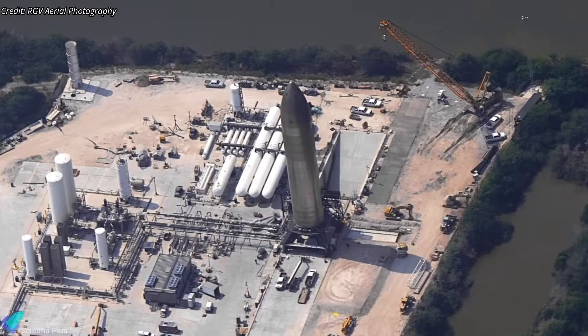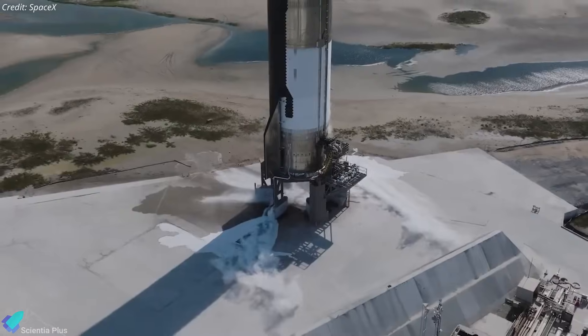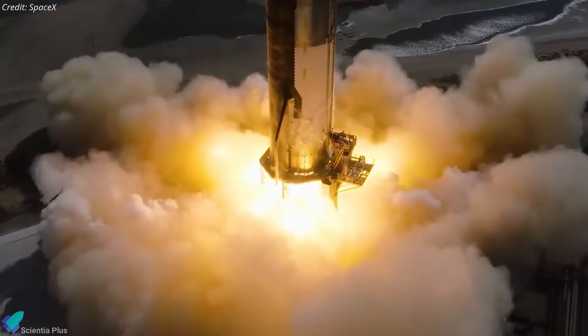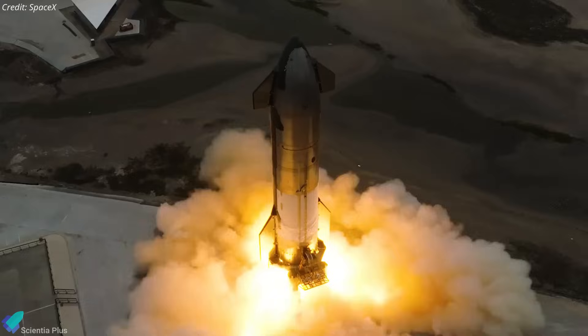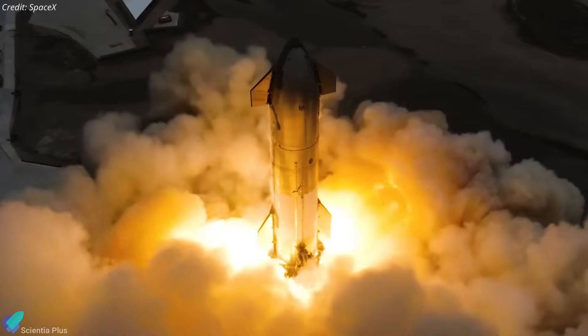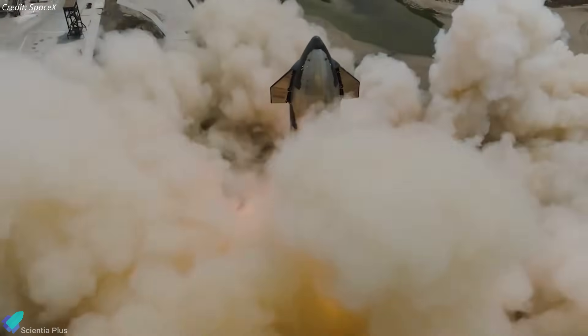Going forward, all future Starship static fire testing will be conducted on the new test stand. This advancement will allow SpaceX to carry out longer-duration static fire tests compared to those previously performed at the launch site. The data accumulated from such longer and more powerful tests will help SpaceX validate engine performance and system integration, conduct safety checks, and make necessary adjustments before the actual launch.